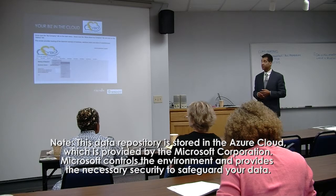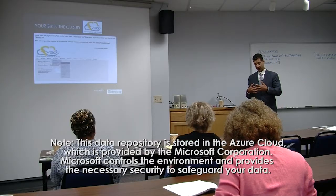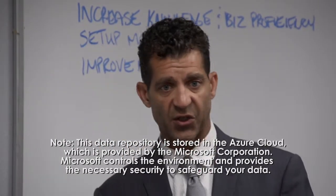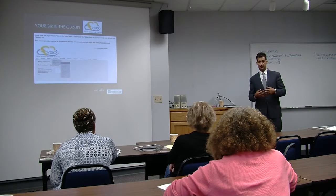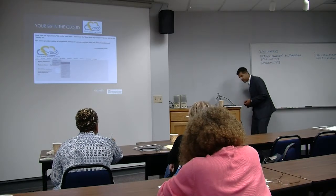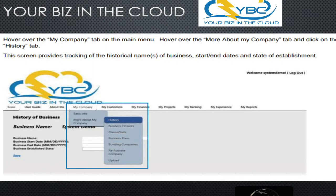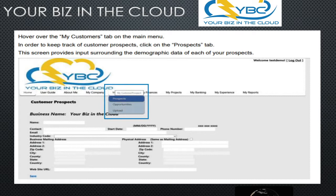What is the security on this information? Top security — we're using the same types of third-party organizations that Microsoft and Amazon are dealing with. We're not trying to reinvent the wheel; I'm not in the security business. The program can be cloud-based or server-based. We use Azure, so it's constantly being backed up. You'll also notice in every one of these slides there's an upload feature, because sometimes you have PDF documents, pictures, videos — all that stuff can be uploaded.